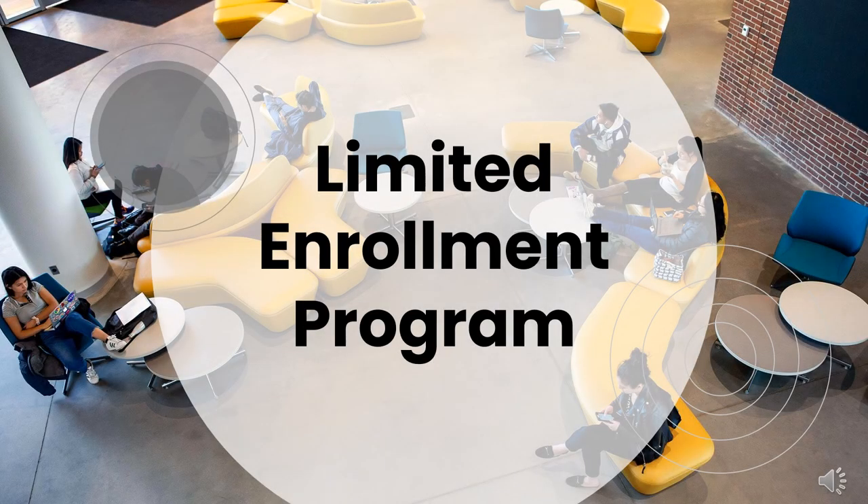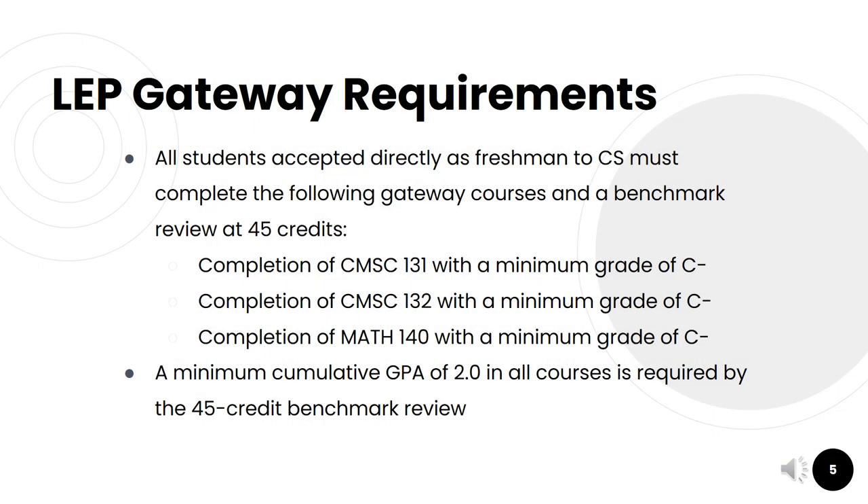Some of you may have heard that as of the fall 2019 semester, computer science is a limited enrollment program. So what does that mean? Let's go into some details. All students accepted directly as first-year students into the computer science major must complete the following gateway courses and a benchmark review at 45 credits taken at UMD.